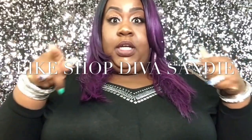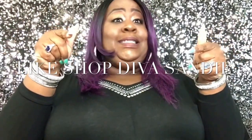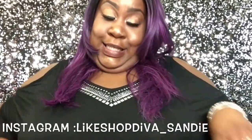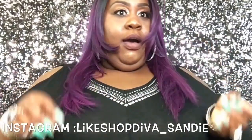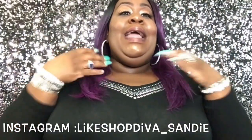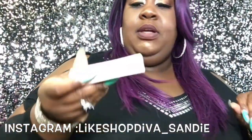Hey everybody, this is your girl Sandy here from Like Shop Diva. Yes, I do have the same shirt on, but this time it wasn't my fault — I had another shirt but it looked hideous on me, so I had to put this one back on. But I did change my hair — a little purple!